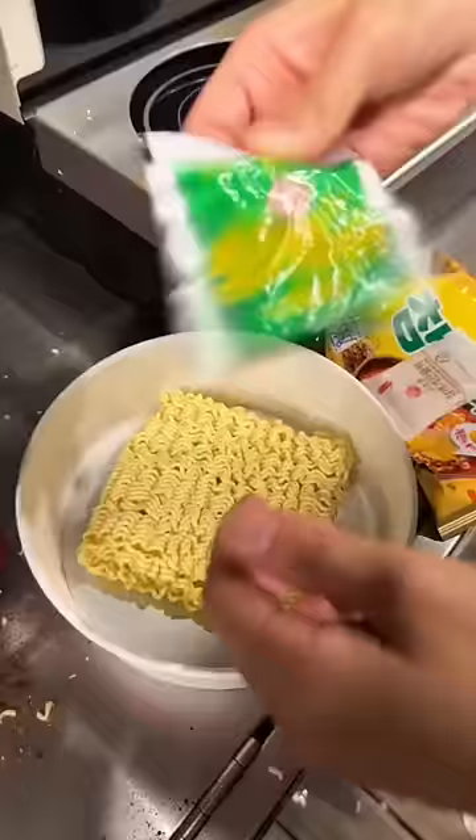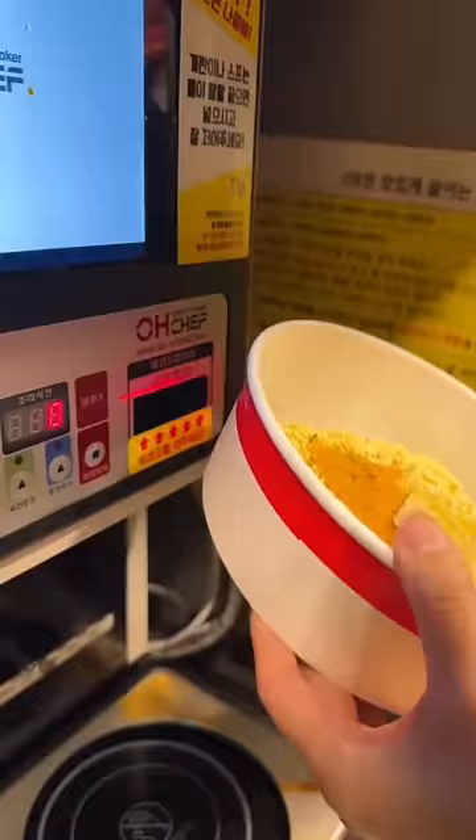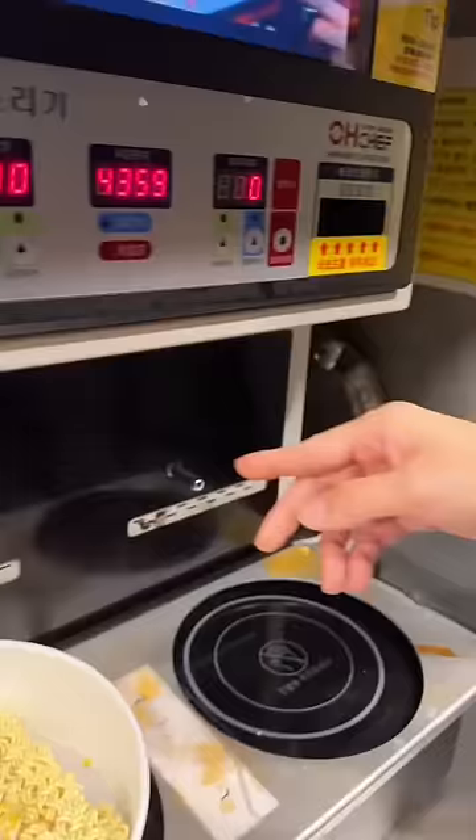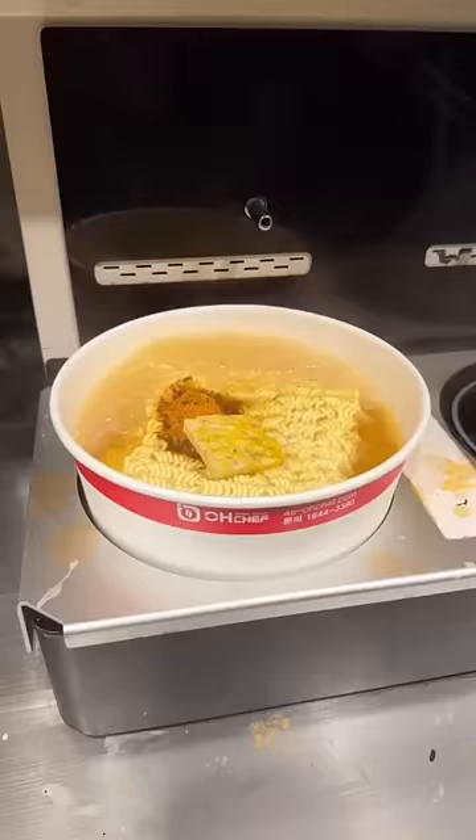So you put the noodles and the sauce, and this particular ramen came with an egg. It's called 참깨 ramen, which I love, and then you simply put the barcode and this machine automatically knows how much water to put in and how long it's gonna take.